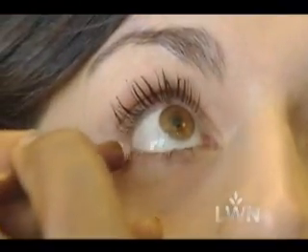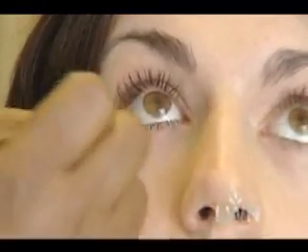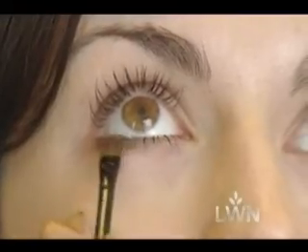Eyeliner smearing at the end of the day is a problem, but you don't necessarily need a different liner — just don't use as much. Eyeliner is basically a wax, and your body heat causes it to slide down. The suggestion is to line only in the corner with a small amount, take a brush and blend it the rest of the way, then top it with a matching eyeshadow powder to lock it in.